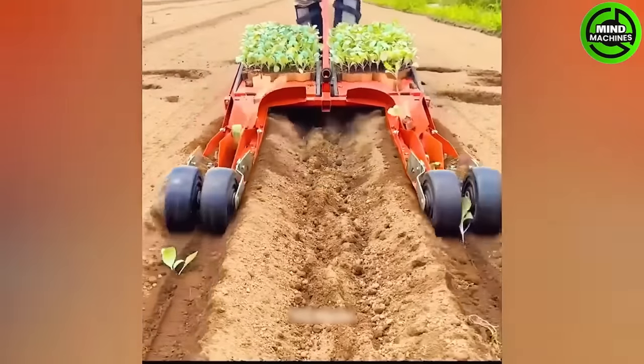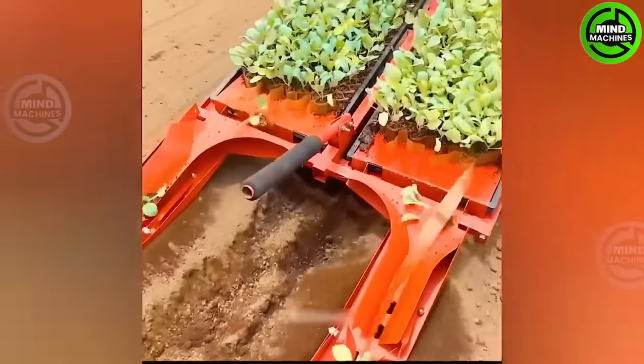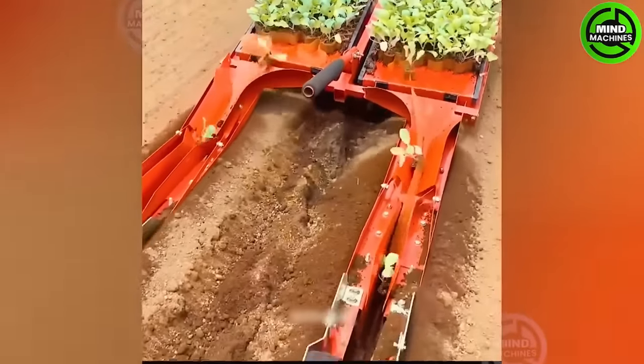Moving on to our next piece of equipment — it's a compact device that can plow two rows of crops simultaneously, making it incredibly convenient and productive.